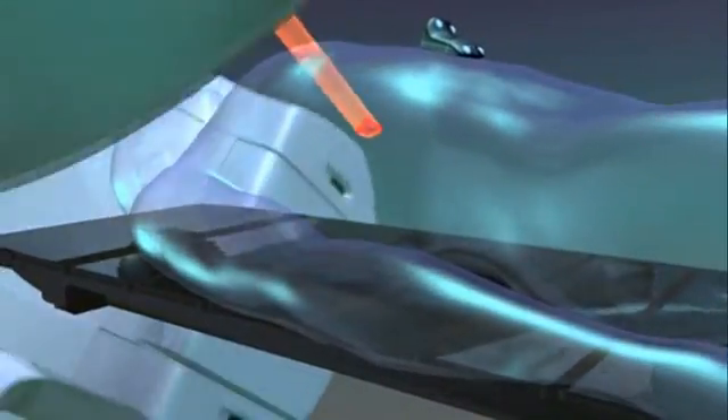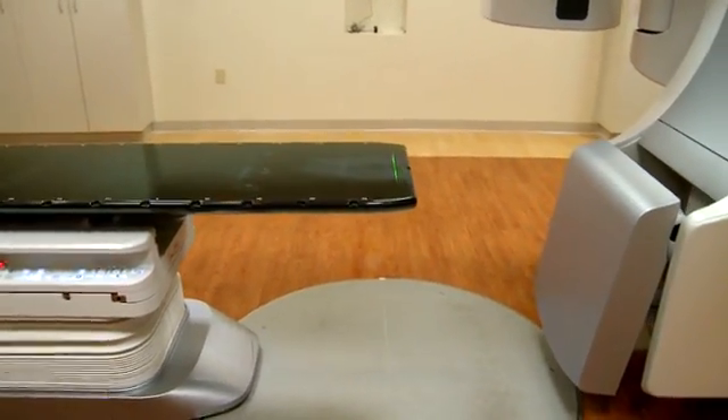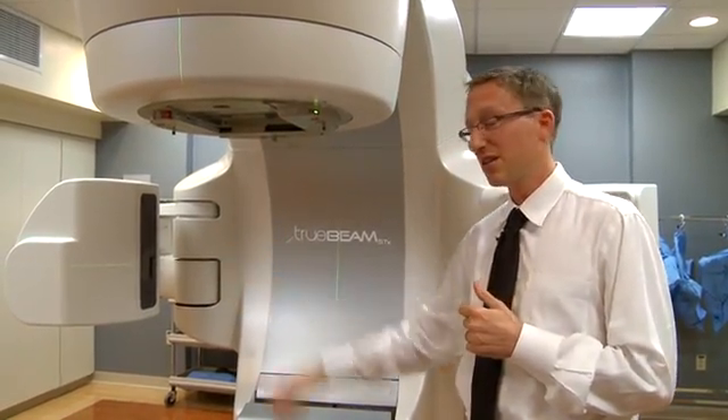We actually treat on the TrueBeam because we're able to spare a couple areas that we really worry about. One is the spinal cord, which of course is very important to us, and number two is the brain stem. Treatment by TrueBeam is very easy — the patient just needs to lay down on the table and the machine does all the work.